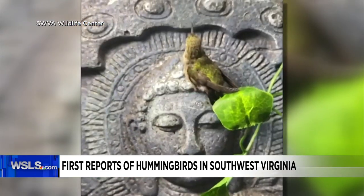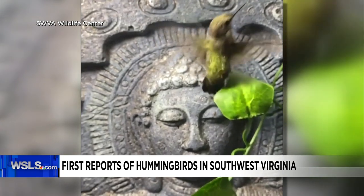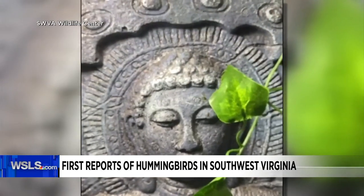Send us your pictures of any hummingbirds that you may see to news at WSLS.com, or you can send them to me on my Facebook page. We'd love to share them.